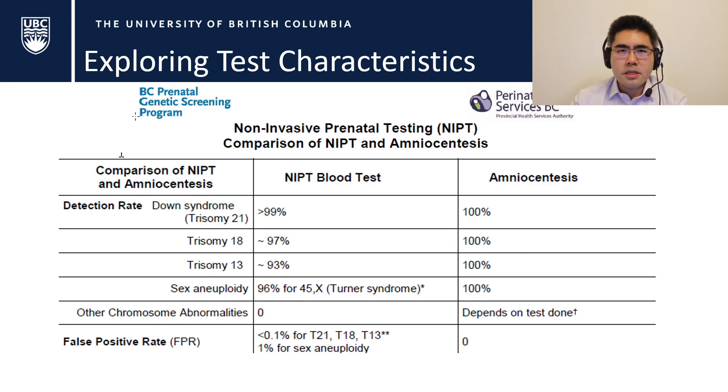Looking at a handout from the BC prenatal genetic screening program — which should be linked in the description — when comparing NIPT versus amniocentesis, the first thing to highlight is the detection rate for Down syndrome, which is greater than 99%. That sounds pretty good — a test with a 99% plus detection rate is impressive.